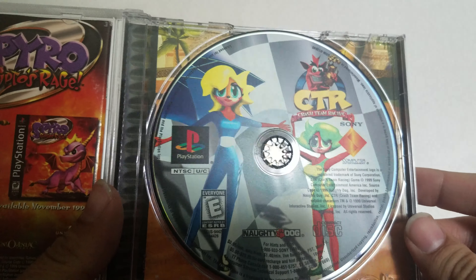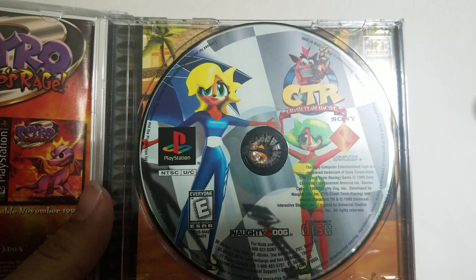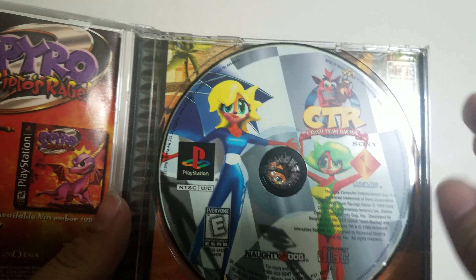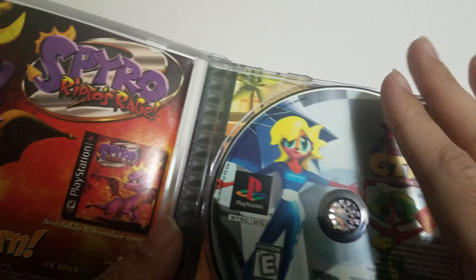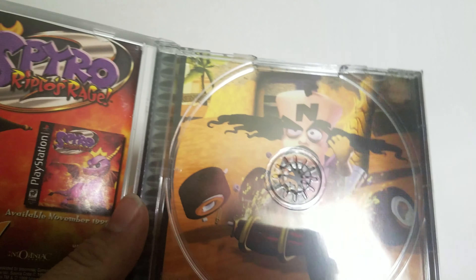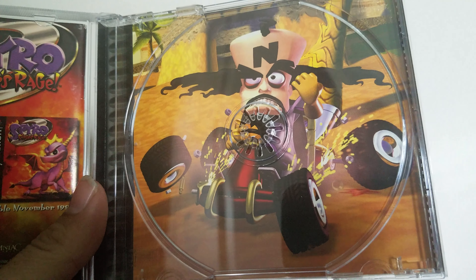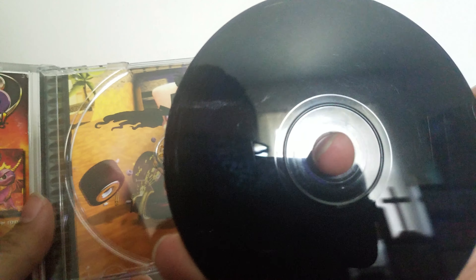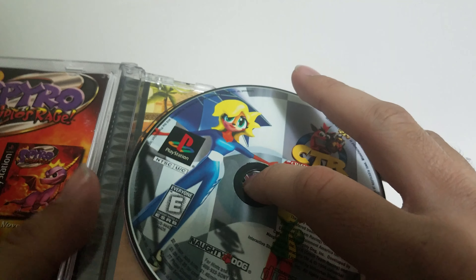Here's the disc art — you can see the two flag-holding Bandicoots, though I can't remember their names. I know it's not Tana, I don't think. Then on the back you'll see Dr. Neo Cortex and his vehicle in pieces, and then you'll see the disc itself in pretty fair condition.